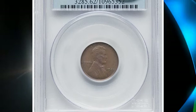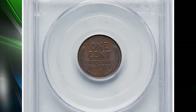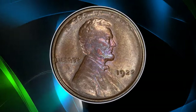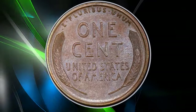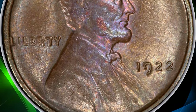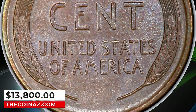1922 No D Lincoln cent with Strong Reverse, graded as MS62 Brown by PCGS. Die Pair 2, showing a strong second 2 in the date. This is the so-called Strong Reverse Die Pair, which is unique among the three No D varieties for having a fresh reverse die that imparted sharp details. Die Pairs 1 and 3 show a mushy reverse. The present coin displays medium olive brown patina and is well defined for the issue, the obverse showing the diagnostic softness. It ended up selling for $13,800.